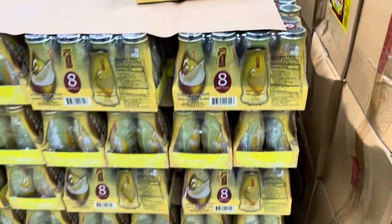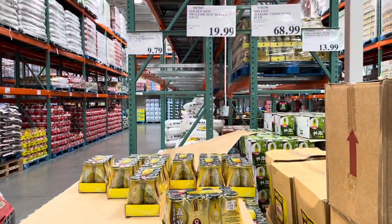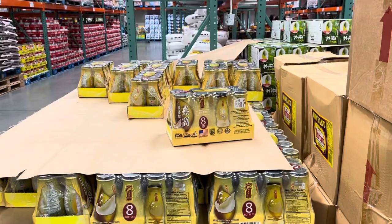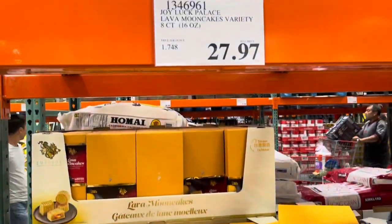What's this? It's yanwo — swallow's nest beverage. It's something that's supposed to have a lot of health benefits. And there's a lot of Asian stuff here that I didn't know about.